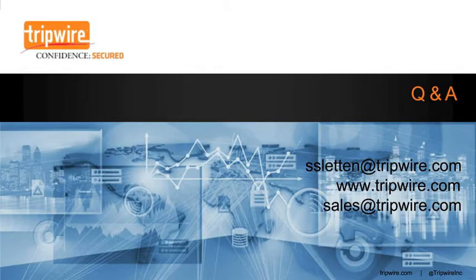I hope you found this information helpful today, and now I'd like to answer your questions. Please use the Q&A box to ask any question. Here's a great question: how does Tripwire help when the ransomware attack is deployed from within the network by an attacker that has obtained administrative credentials, rather than as a result of a phishing or spear phishing attack?